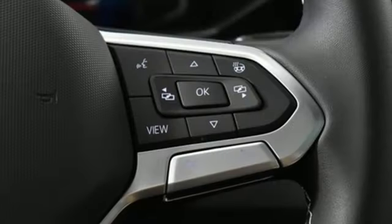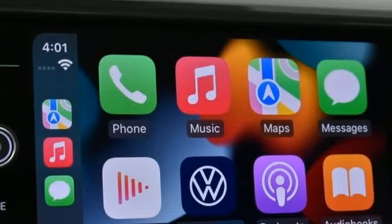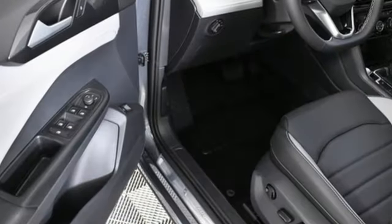Streaming audio, first and second row express open and closed sliding and tilting sunroof, inductive device charging, and auto shift manual transmission.